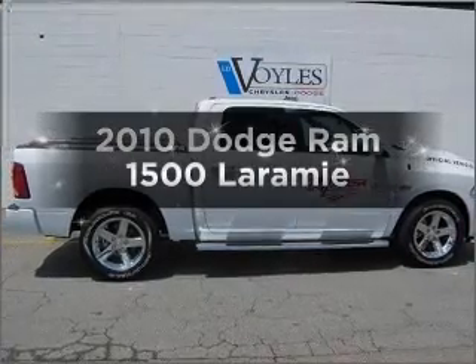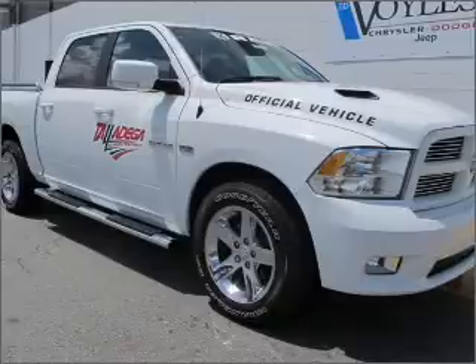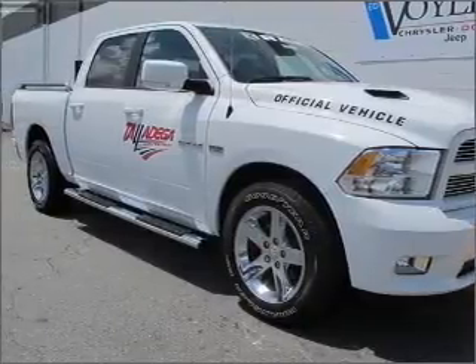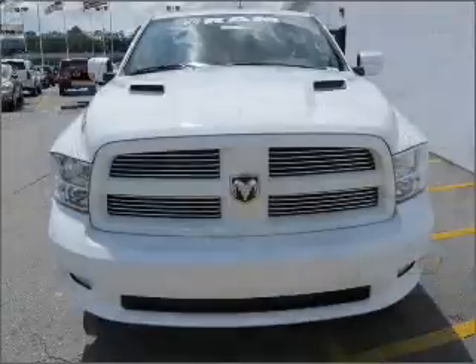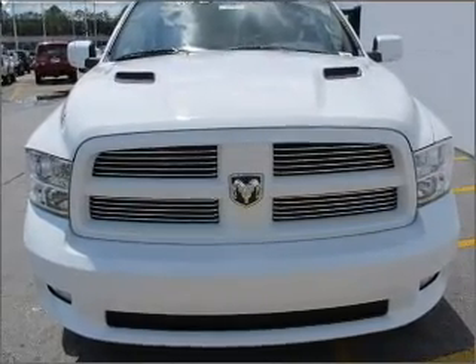If you're looking for a first-rate auto, this one could be yours today. With a powerful 8-cylinder engine that responds smoothly to its automatic transmission, anti-lock brakes help you bring your vehicle to a safe stop. Heated seats are a desirable comfort feature.